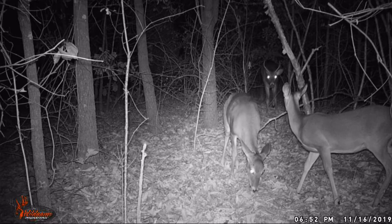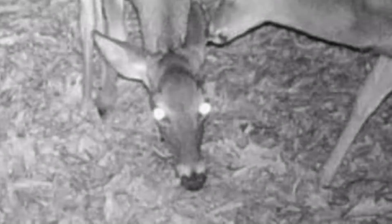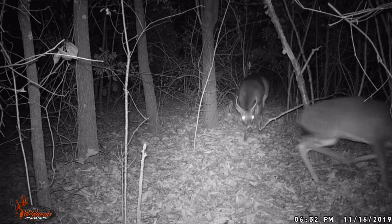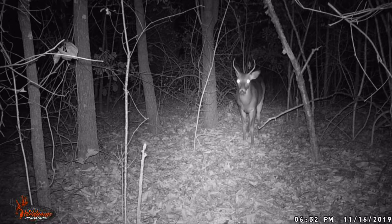And he's after that doe! Look at this place on her head — the top of her head looks like it's got arrows on it, it's beautiful. As you can see, I think the rut is on, guys, in northwest Georgia. Oh yeah!